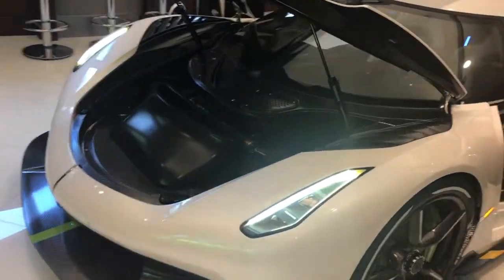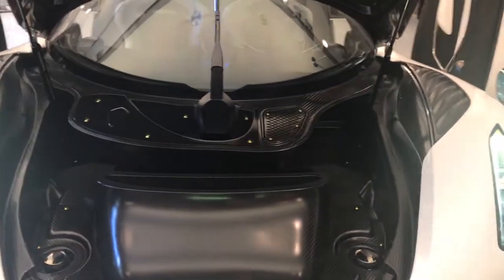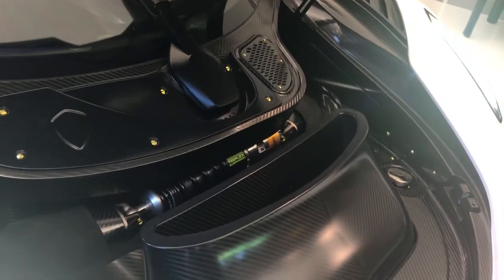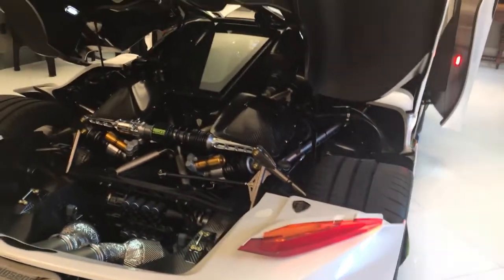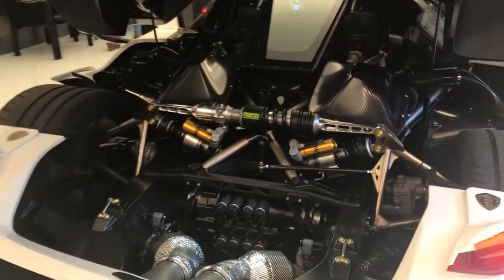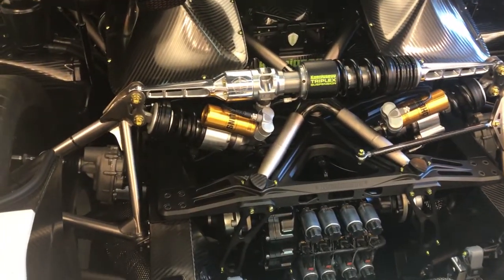We have two variants of the Jesko that we're going to build. This one is called the Ring version — fully street legal, but geared towards doing lap times, so it generates a lot of downforce. We're also going to do another version. When a customer buys a car, they can choose which one they go for. The other version is called the 300. It's going to have less downforce, slightly longer gearing, and a 1600 horsepower engine.